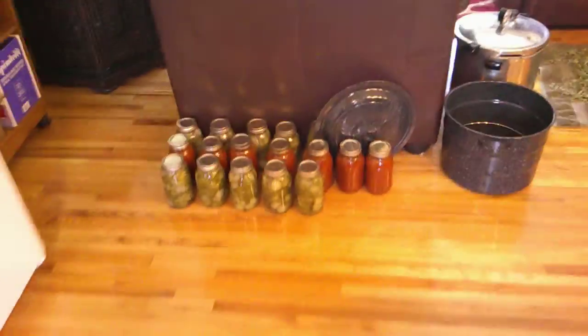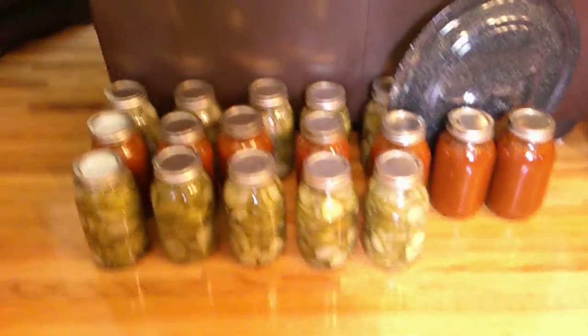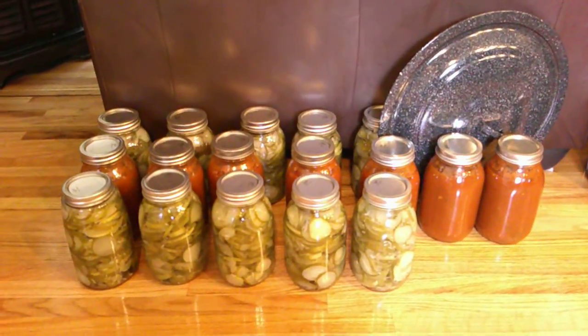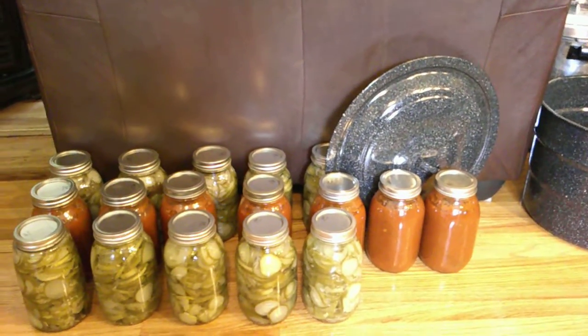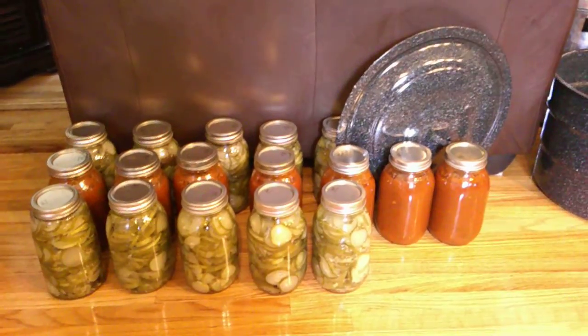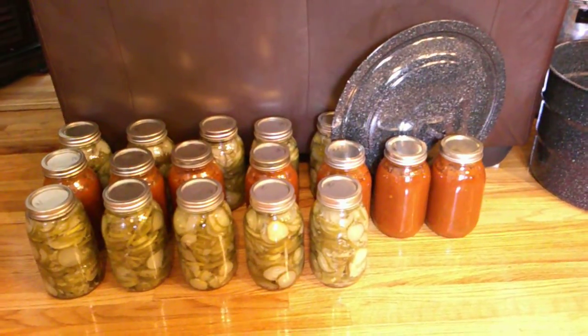You can see some of the items that we canned just in the last couple days — ten quarts of pickles and seven quarts of salsa. We had to go to quarts for salsa because we don't know if we'll have enough lids since there seems to be a lid shortage this year.